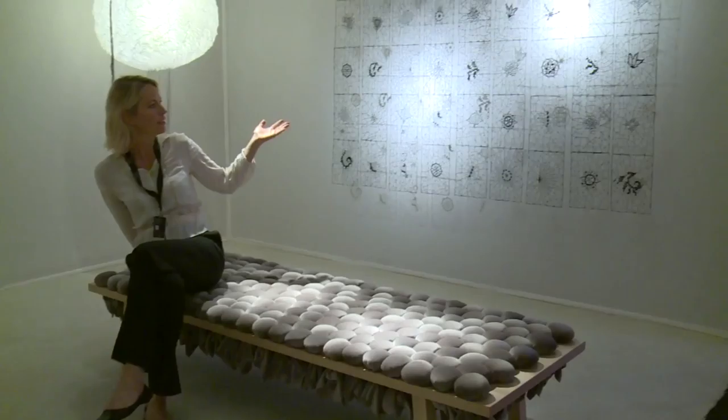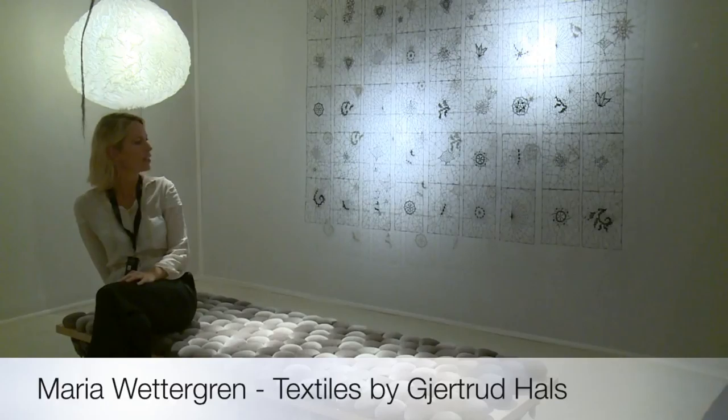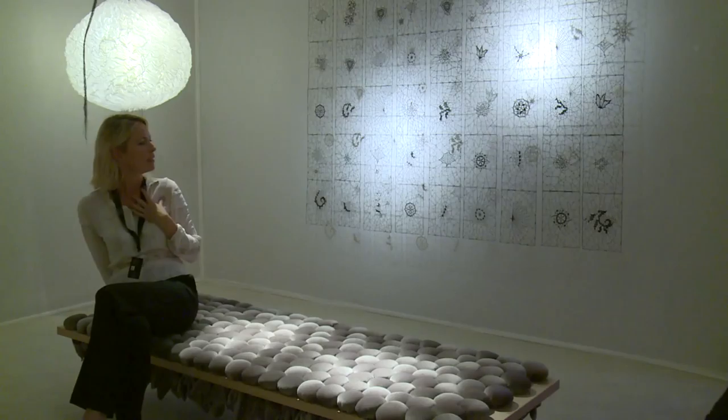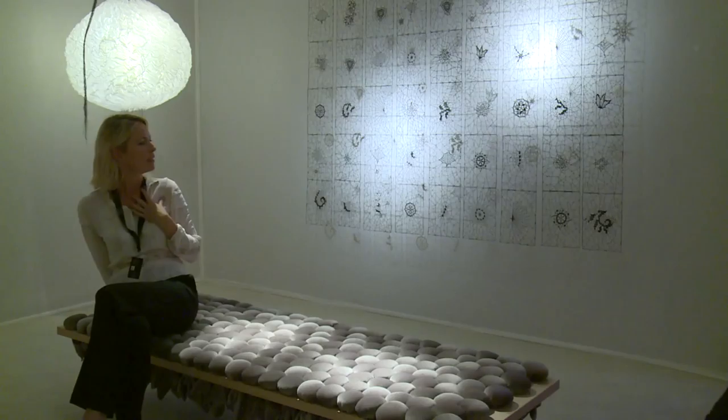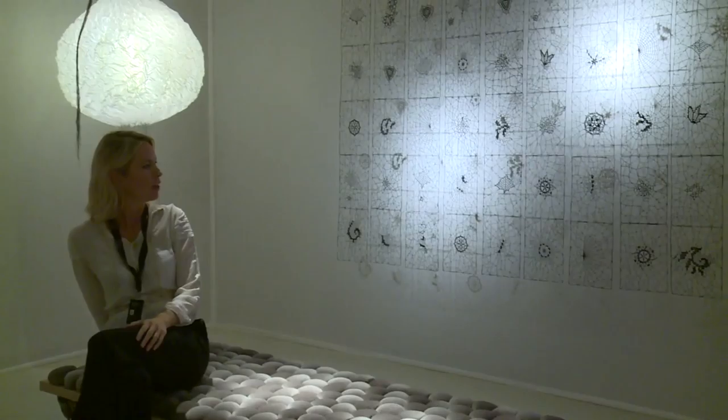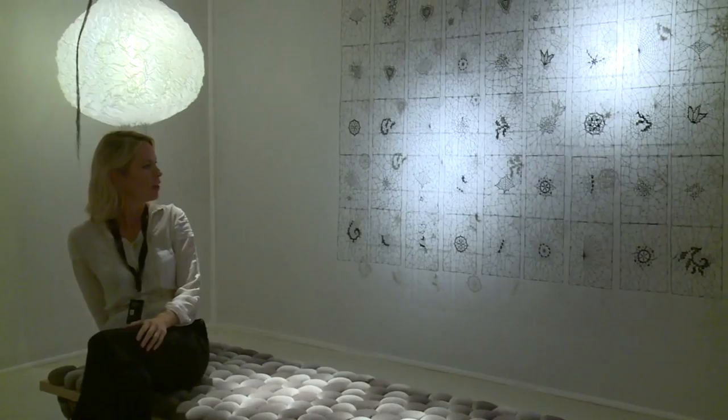This is another important textile artist of the gallery, Gertrude Harris. She's a Norwegian artist known for her webs. This piece is a lace panel, very, very delicate, made of carbon threads and paper pulp. It's called Arachne and you can feel the spider inspiration. She's making these small, very poetic microcosmos where the shadow behind plays also a very important role for the work.